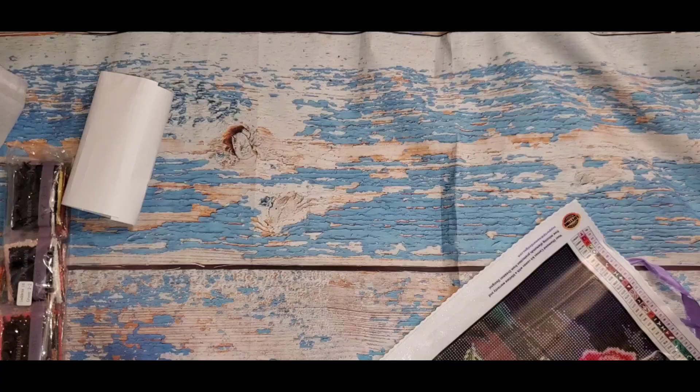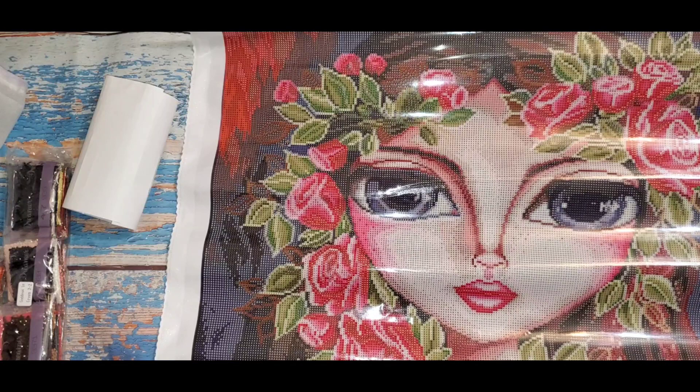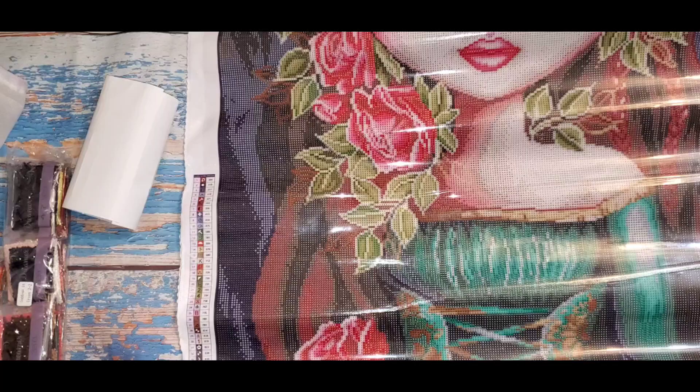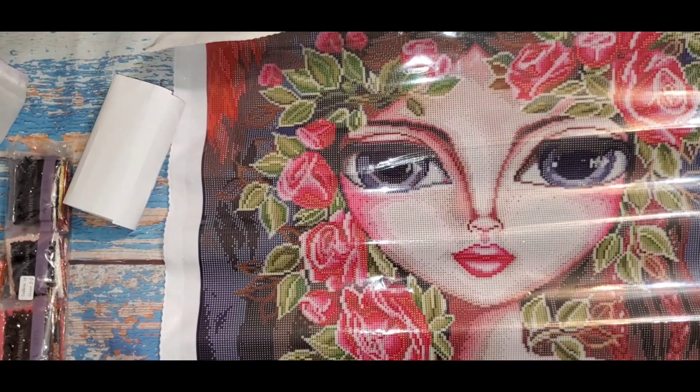Oh my god, her face is huge! The roses are really pretty — it's got a lot of detail. This one has 66 colors. Let me show you the drill field; sorry, I'm shaking the bed. This is quite a piece — maybe I'll put it sideways so you can see the whole thing. Yeah, I'll leave it like that.